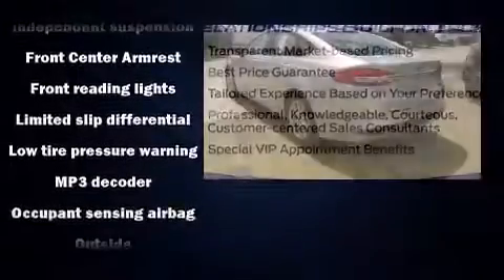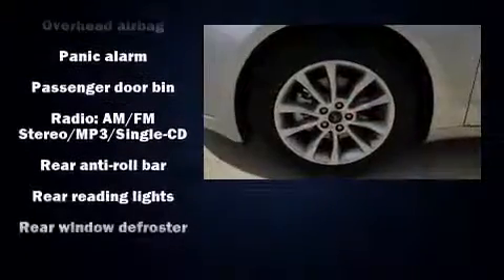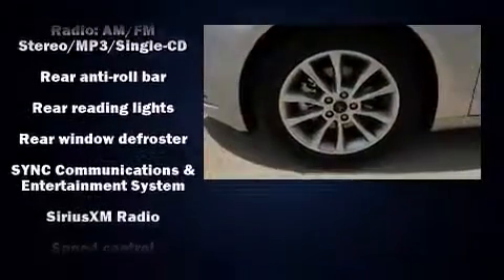Ford infused the interior with top-shelf amenities such as delay off headlights, adjustable headrests in all seating positions, and power front seats.